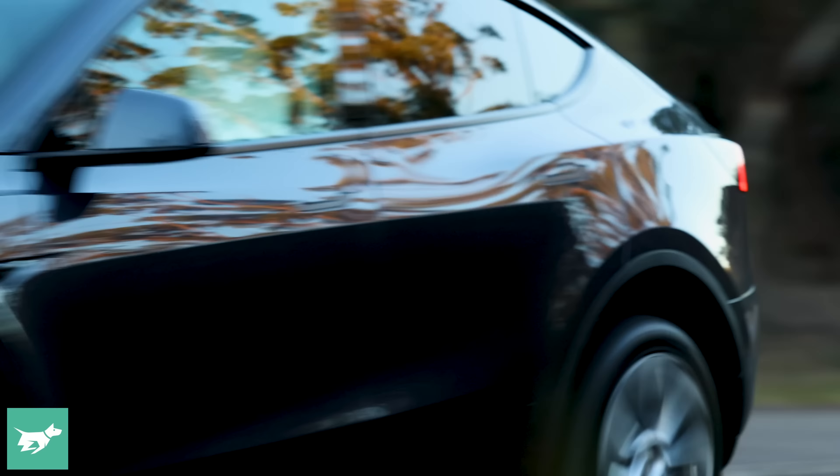That's a roundup of the Model Y long range. We'll be seeing the car here in Australia maybe late next month or early June, and we'll have a review up on the channel. Will it be the sweet spot of the Model Y lineup? I'd say that's looking pretty likely. Let me know your thoughts down below in the comments, hit subscribe, hit the notification bell, and as always, thanks for watching Chasing Cars.